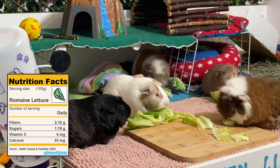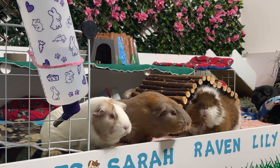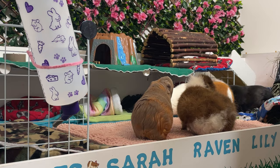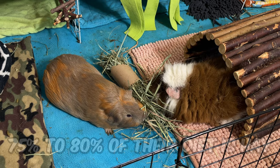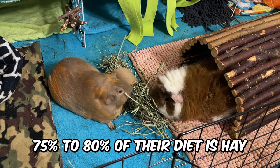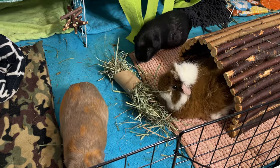New guinea pig owners should be aware that a guinea pig may occasionally have an allergic reaction to a vegetable. Although this is not common, it's always best to introduce new veggies slowly to monitor your guinea pig's reaction. The main source of food for your guinea pigs is hay. Timothy hay, orchard grass or meadow hay should make up 75 to 80 percent of their diet. Hay is essential for their digestion and their ever-growing teeth. An adult guinea pig will consume between 6 to 8 pounds of hay per month.